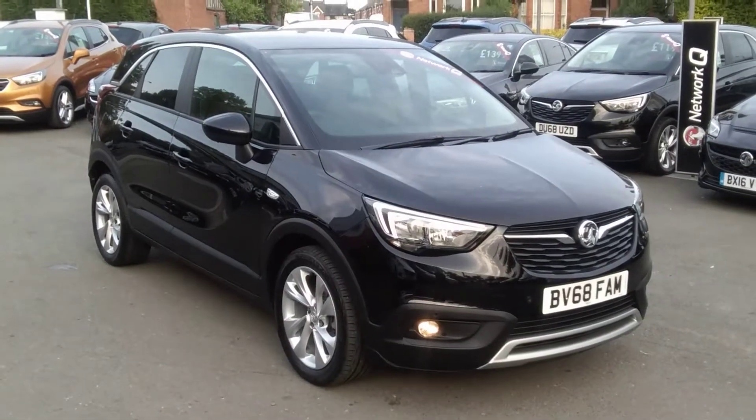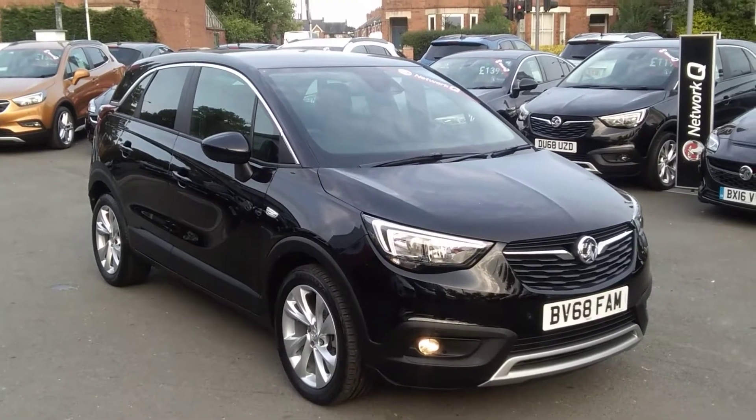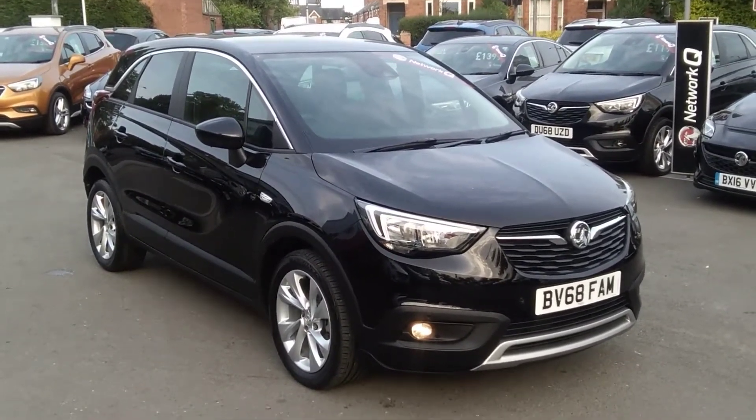Welcome to Bayleys Vauxhall. Today we are viewing a 68 plate Vauxhall Crossland X 1.2 81 PS petrol, 5 door, 5 speed Techline Nav.